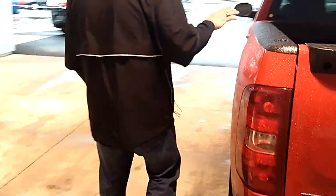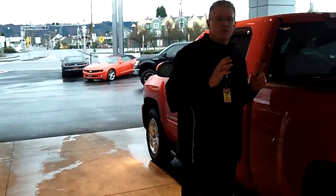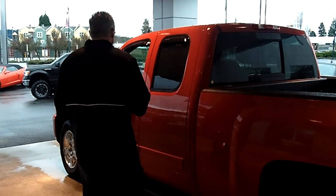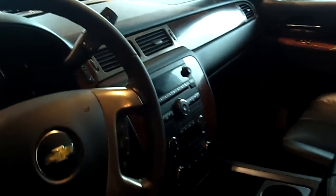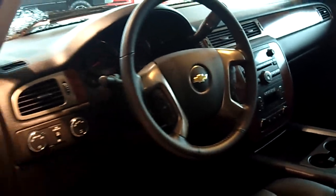This truck includes our forever powertrain warranty, so your engine and transmission are under warranty for as long as you own this vehicle. This truck is loaded with standard features up front. You have Bluetooth for your hands-free cell phone. Check out the dual cockpit design with the tach gauges and shift-on-the-fly four-wheel drive.